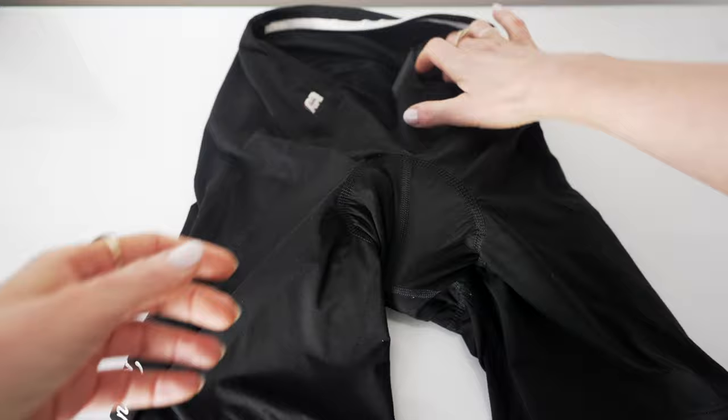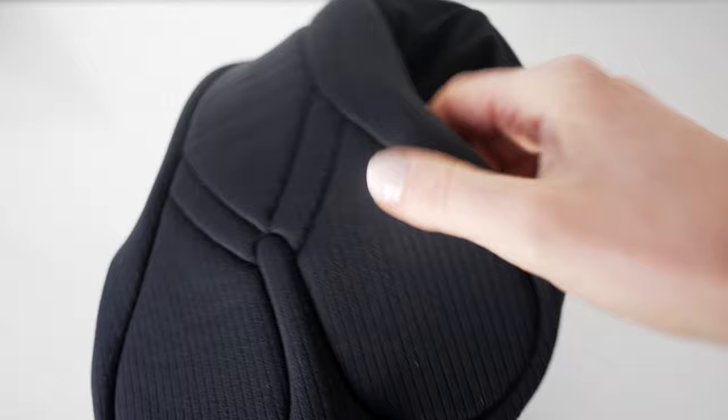These are the shorts — Rapha Classic in the regular leg length. First thing we're going to look at is the chamois, because that is the most important thing of any shorts. This is actually the older version of the chamois that Rapha used. I actually preferred this one to the newer version. I just found it really super comfortable. As you can see, the fabric of it is still pretty much as you'd expect a brand new chamois to look.